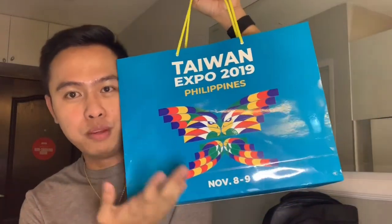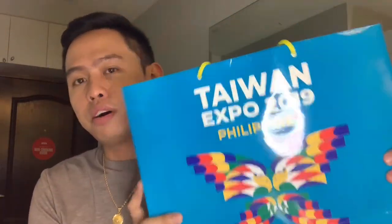So now I'm going to unbox some things that were given to me when I hosted the second leg of the biggest event in the city, which is the Taiwan Expo 2019. They provided me gifts that I didn't expect, and I want to share with you what Taiwan's best has to offer — what products and items they have from Taiwan.